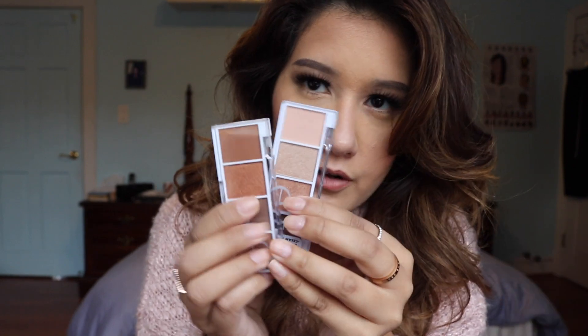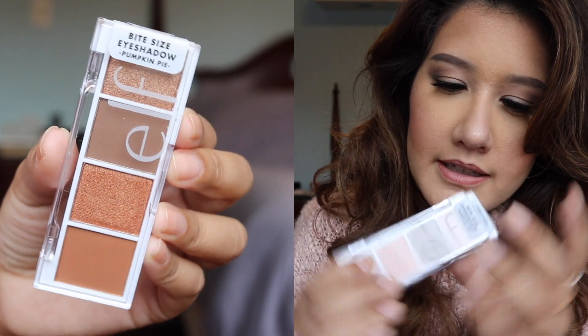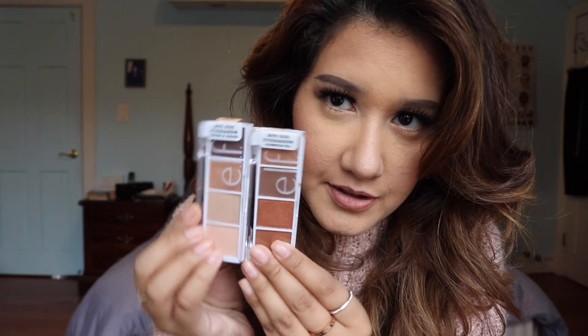Next up is one of my favorite categories which is eyeshadow. If you want to give something that's really giftable and luxe, you have options at every price point and we're going to start with one dollar. For a dollar you can gift your friend or loved one these little eyeshadow quads from e.l.f. I have about four or five to show you — these are their bite-size eyeshadow quads and they're only a dollar. They have very minimalist sleek looking packaging and it's just a really nice add-in.